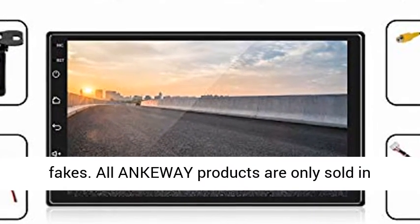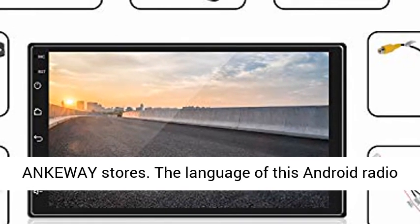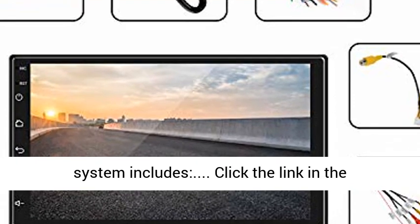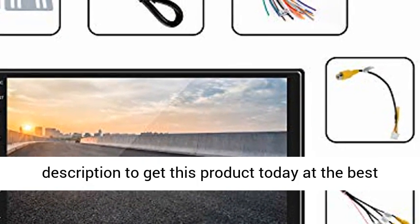Service and technical support: choose genuine products and reject fakes. All Ankiway products are only sold in Ankiway stores. The language of this Android radio system includes multiple options — click the link in the description to get this product today at the best price.